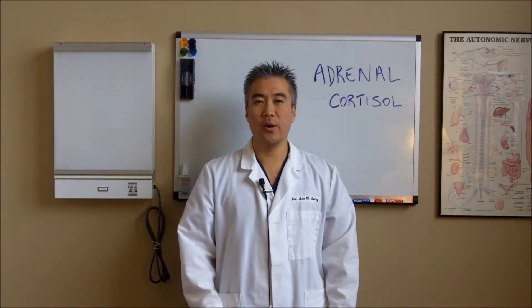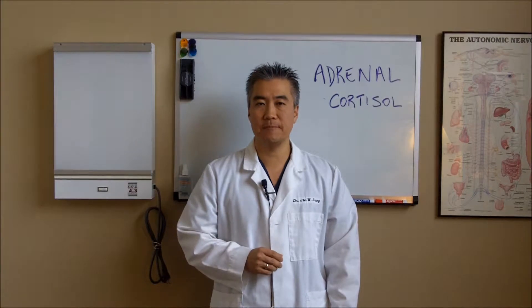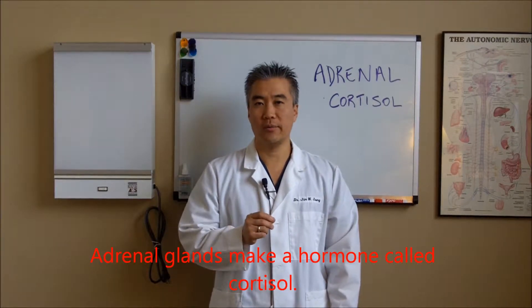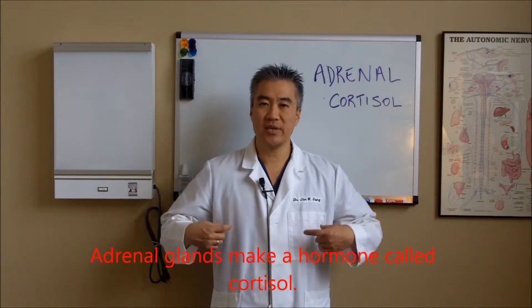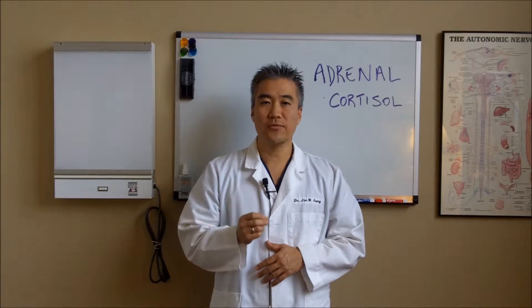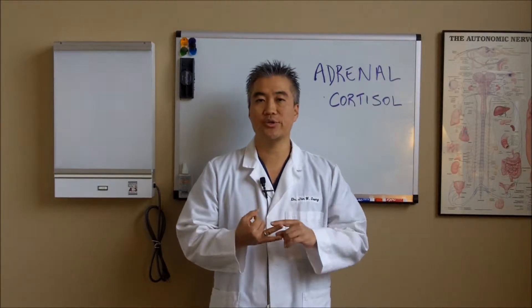Hi, Dr. Jin Sung here, and welcome back to Thyroid Management Success Secrets No. 17. Your adrenal glands make a hormone called cortisol. They sit atop of your kidneys and they are your stress glands. They make a lot of hormones for your body in addition to cortisol, such as aldosterone and androgens.